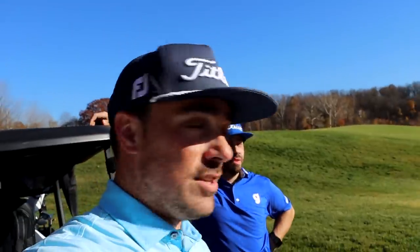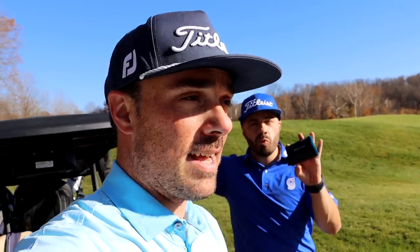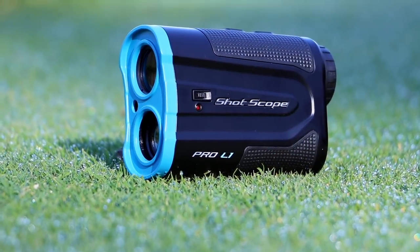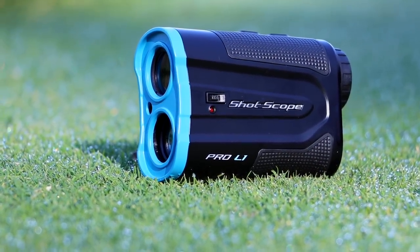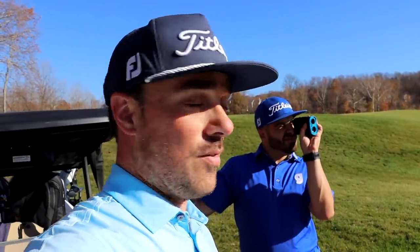All right, two pars — happy with that. But guys, remember to check out the new ShotScope Pro L1. It's got that pinlock vibration, the dual red and black optics, and what I really like is you can turn that slope on and off. There's a little red light on the side that tells you whether the slope is on or off. That's my favorite part.